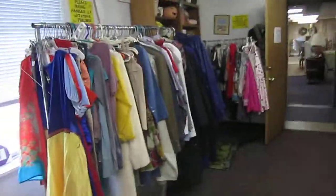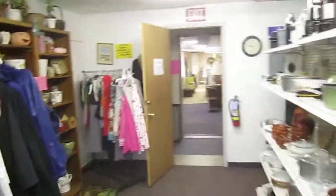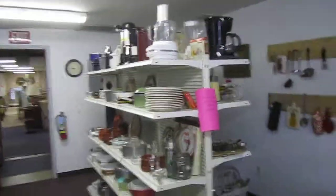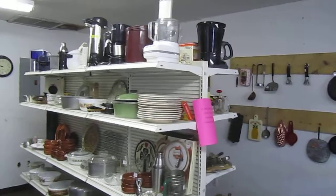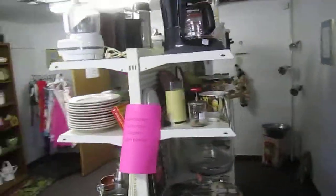And over here we have clothing that's $2 a piece unless otherwise marked. Men's suits are $5 a piece. Here we've got kitchen appliances, kitchen utensils — we've got blenders, food processors, coffee makers.